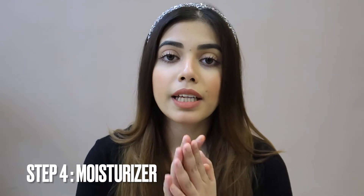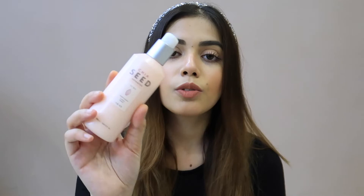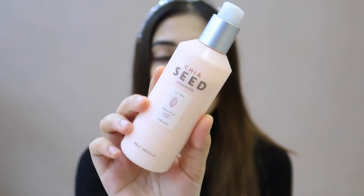We have to keep our skin moisturized, which is the fourth step. In summers, you don't have to use a heavy moisturizer because your skin will feel very greasy and irritated — especially for oily skin. I suggest what I have been using is The Face Shop Chia Seed lotion. It is very lightweight, so it will not feel heavy on your face.